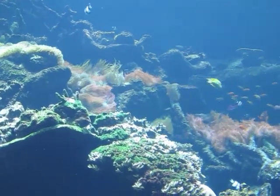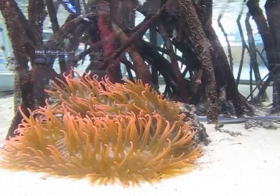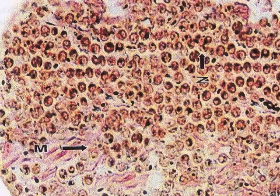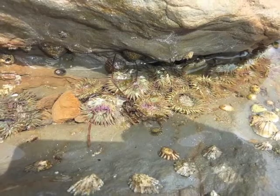Sea anemones most commonly occupy shallow waters in intertidal and subtidal zones. Shallow water anemones are capable of capturing energy from the sun with the help of symbiotic algae living in their tissue. These tiny algae share photosynthesized sugars with the anemone in exchange for a protected living space with exposure to sunlight.